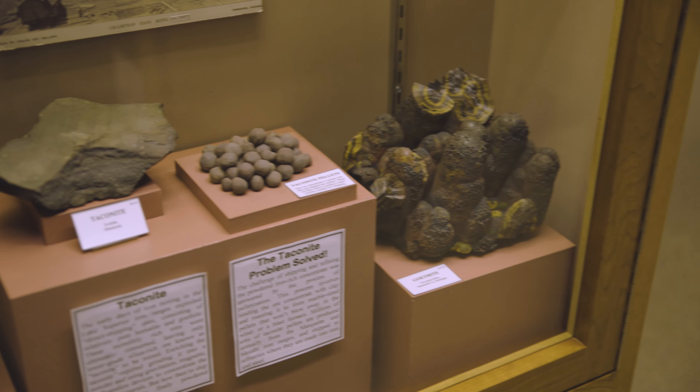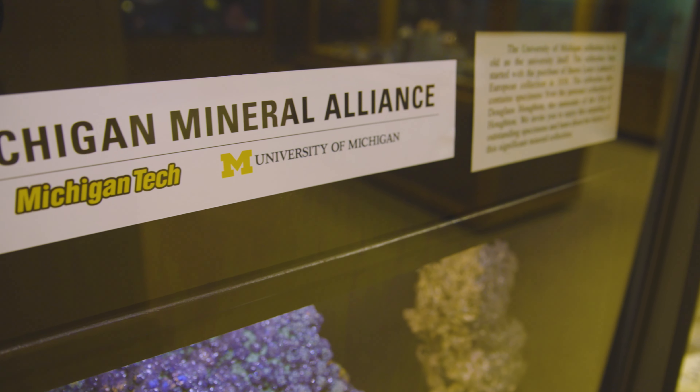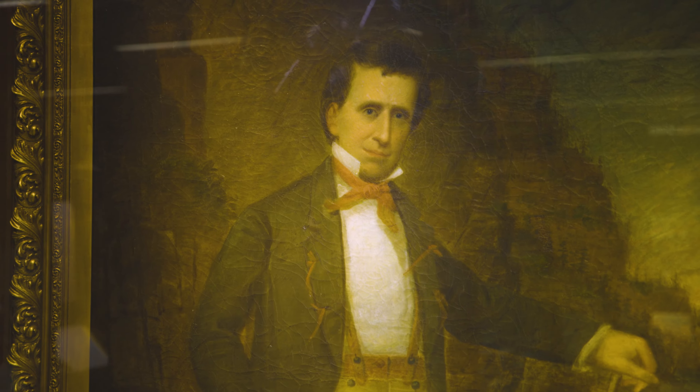In 2015, we acquired on a shared basis the University of Michigan's mineral collection, which is hugely important historically and even has a section of minerals from Douglas Houghton's personal collection.